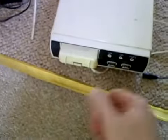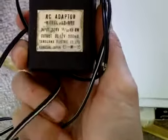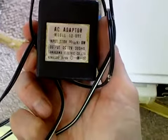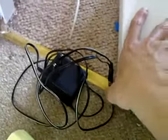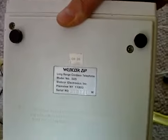That is the Webcore Zip cordless telephone from the mid-1980s and its base unit. As you can see it comes with a US-style adapter which rattles, so I'm not plugging that in. It's 12 volt and was manufactured in Japan. I think we used to have that plugged into a shaver socket in the cupboard, which is a bit dodgy really. On the bottom it reads: long range cordless telephone, model number 505, Webcore Electronics, Plainview, New York — it's American, not Canadian — made in Japan, serial number 010171.